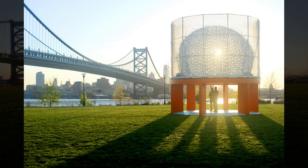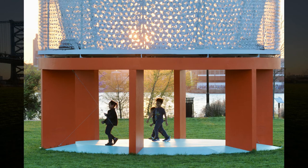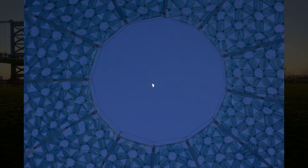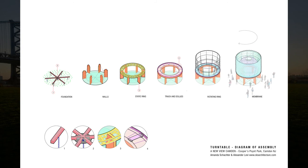Turntable is part of A New View, which will transform six highly visible spaces along Camden's public transportation corridors from eyesores used for illegal dumping into multipurpose community forums. These converted spaces will host dynamic temporary art installations and creative programming that will provide a new view to the more than 65,000 people who travel through Camden daily and its 77,000 residents.